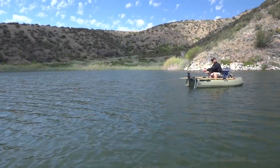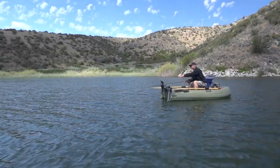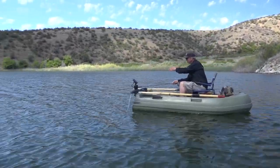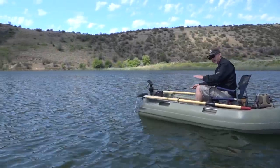My depth finder says it's 18 feet right underneath the boat, so I put my strike indicator 16 feet up my line — therefore my chironomid is just about a foot off the bottom. That's why I keep my strike indicator right there, so I know exactly the depth, and the fish are cruising right along the bottom.